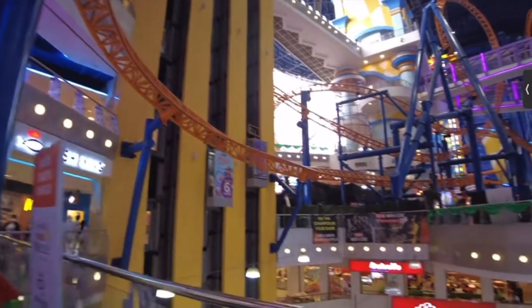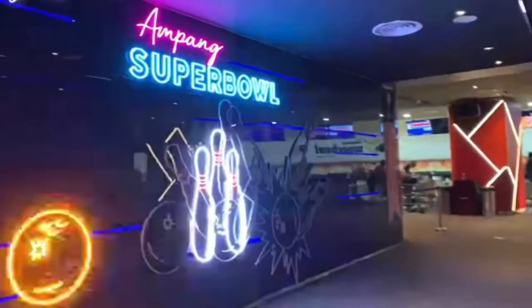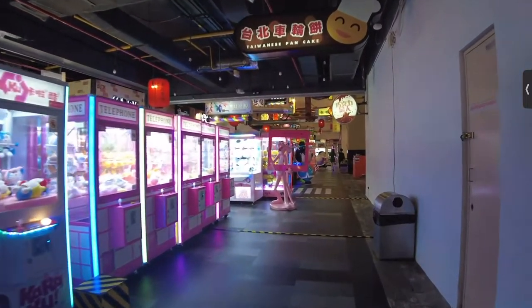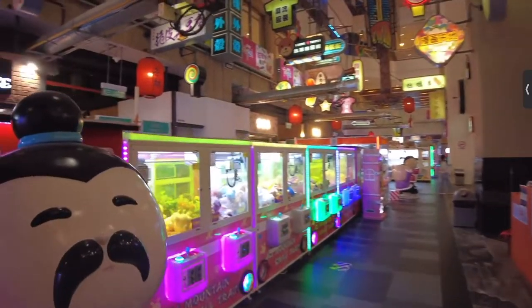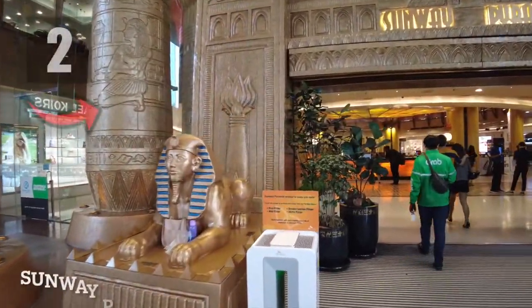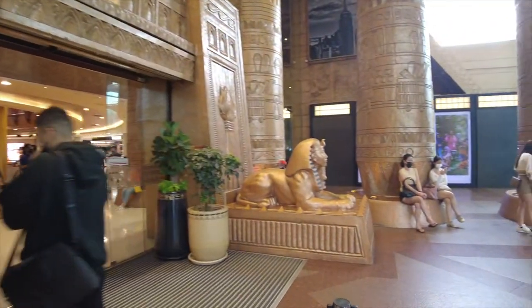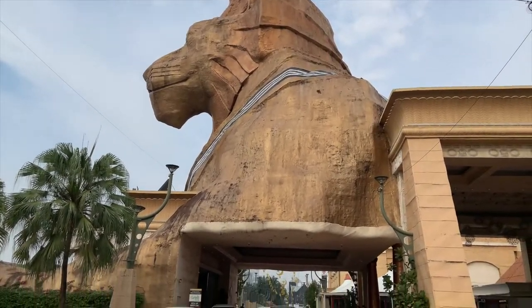Located on level 5 and level 7 is the Berjaya Times Square theme park with roller coasters, spinning rides, and a merry-go-round. The mall also has indoor bowling, indoor archery, and an IMAX theater. Don't forget to check out Tiny Taipei and all the claw machine prize games located on the third floor.